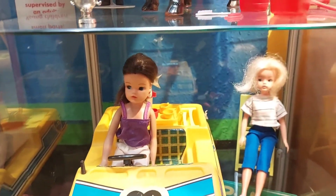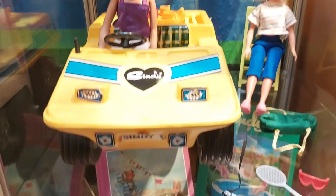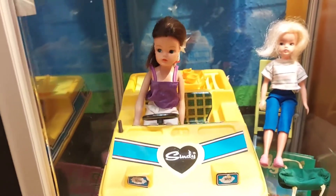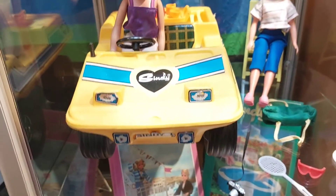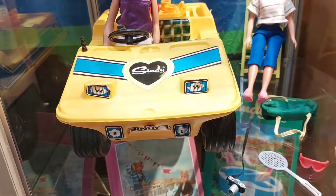I think these might be Cindy dolls — yes, it is the old Cindy dolls, wow! Didn't they change it to a 'C' eventually? Let me know, guys.